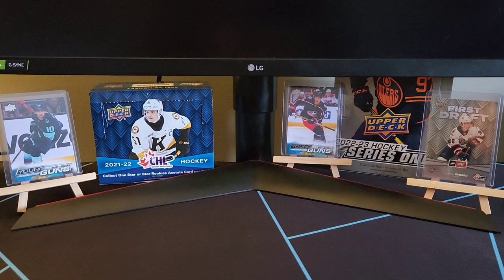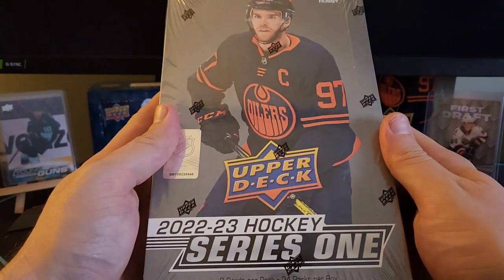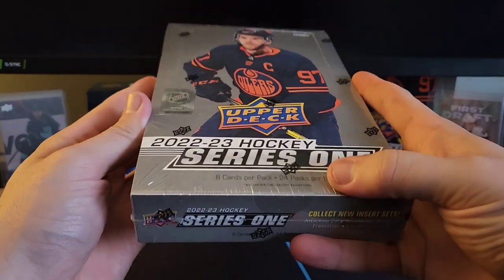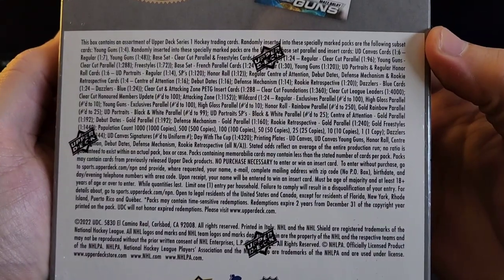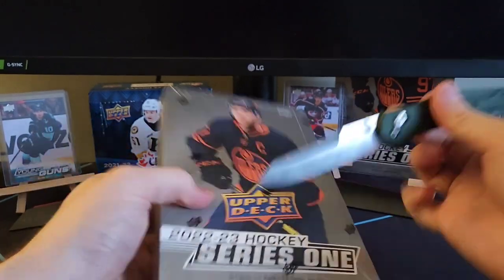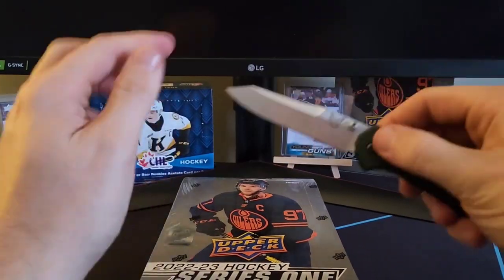Welcome back collectors to another episode with Kerry Collects. In today's video we are opening up our third hobby box of Upper Deck's 2022-2023 Series 1 Hockey. In this break we're going to get 24 packs per box, 8 cards per pack. We're looking to collect new insert sets, and we're looking for Matt Boldy still and Marco Rossi.